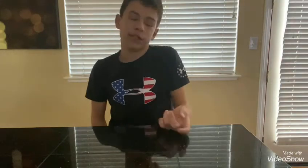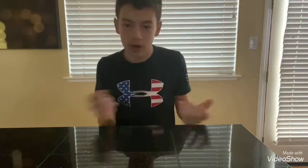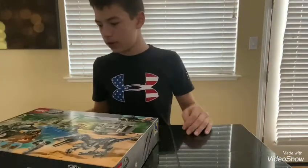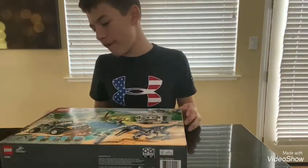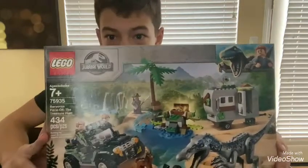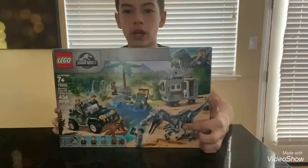It's a piscivore slash carnivore — piscivore means it eats fish and carnivore means it eats meat. It is a member of the Spinosaurid family. And now you're wondering why that's the dinosaur of the video — because it has something to do with today's review: the Baryonyx Face-Off with the Treasure Hunt. It's right there — Jurassic World, there's the Baryonyx.